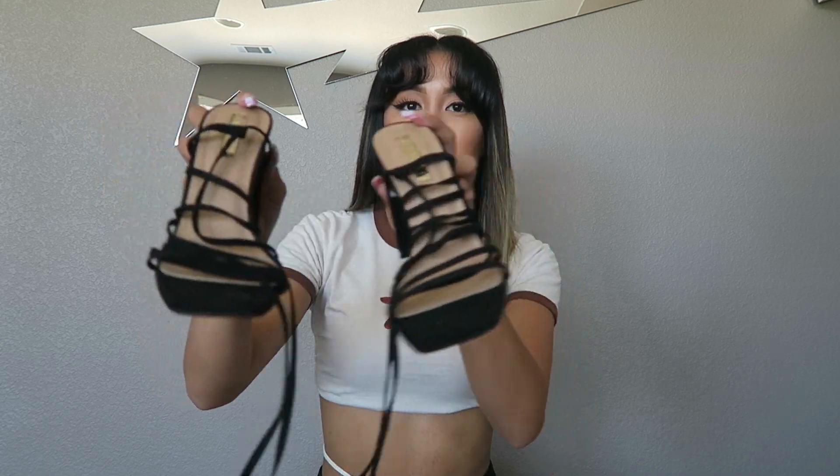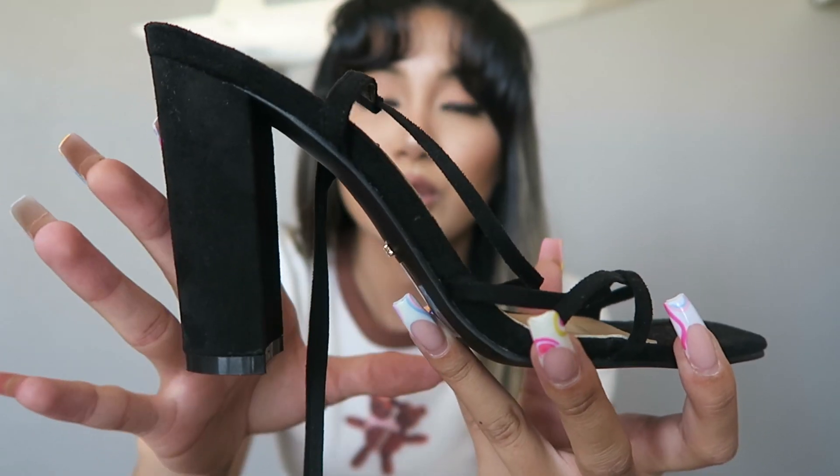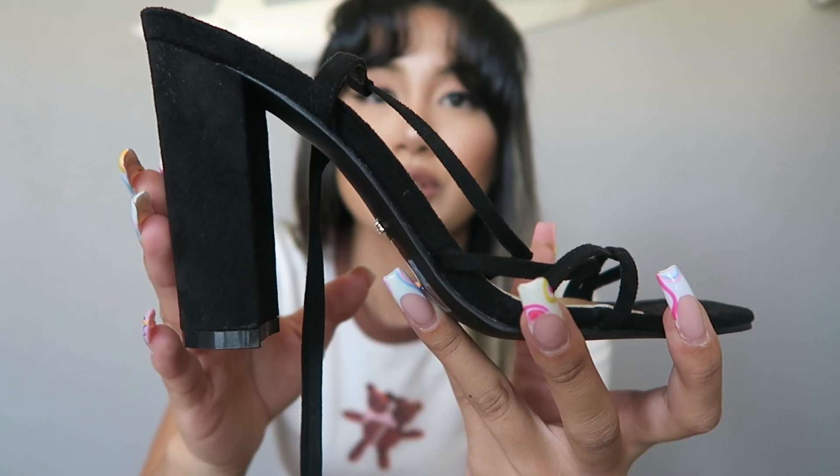Next are these really cute black strappy heels — kind of a nubuck material. I got these in a size 7, which is my usual size, and they fit true to size.